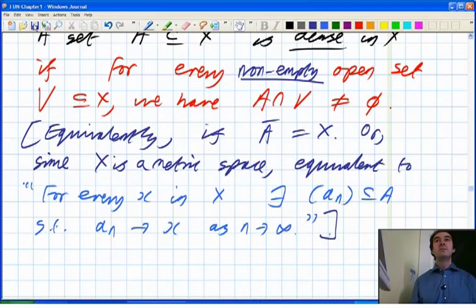A student asks whether the closure of A equalling X is the same as the interior of A equalling X. No. Think of the rational numbers in the reals — rational numbers are dense, but the rational numbers have empty interior. The closure of the rational numbers gives you the whole real numbers. Denseness doesn't usually help you with interior. The interior of the closure does not necessarily bring you back to where you started, even for open sets.